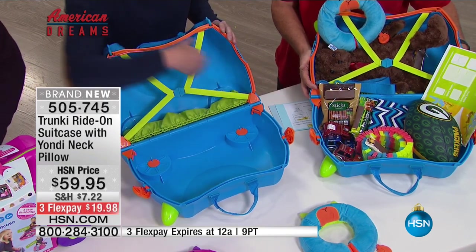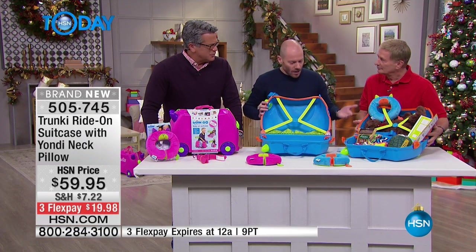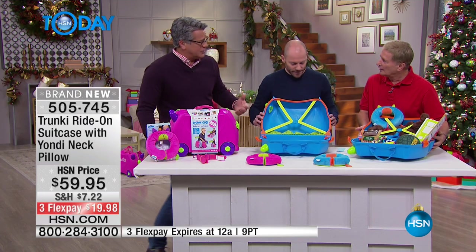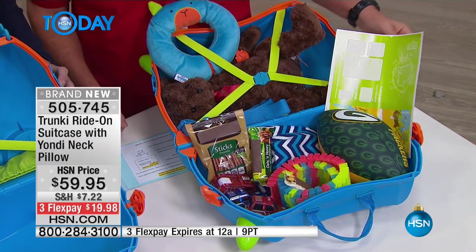There's plenty of storage space for toys, games, snacks, and spare clothes to keep them entertained. And it's not just for holidays — it's great for sleepovers, trips to grandma's, and overnight stays. You're constantly trying to put stuff in a bag or something that's not meant to tow around, and the fact that they can ride this with a toy built in is fantastic.